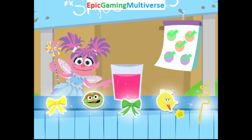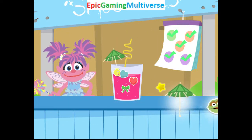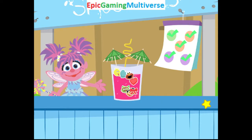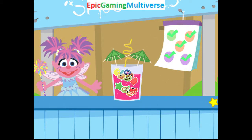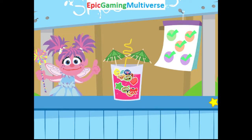Now let's add decorations! How magical! You're so creative! Awesome! Lovely! Yes! Wow! Way to go, fairy friend! The smoothie you made looks so good! And it's so good for you!